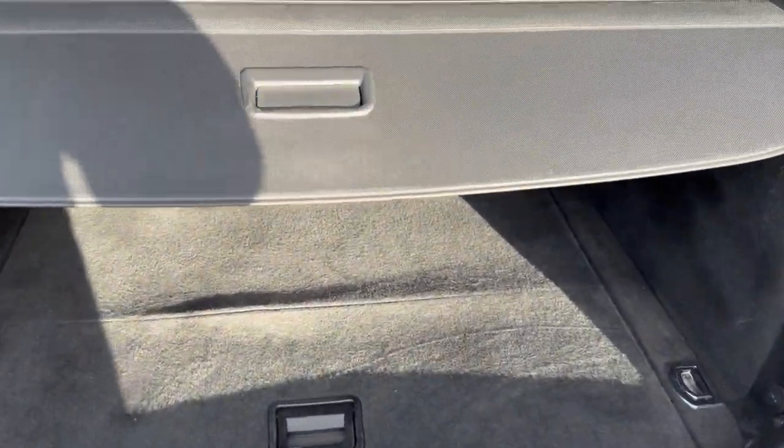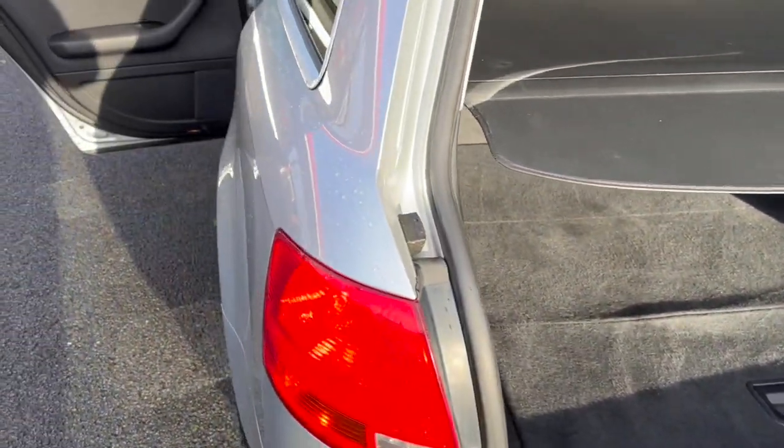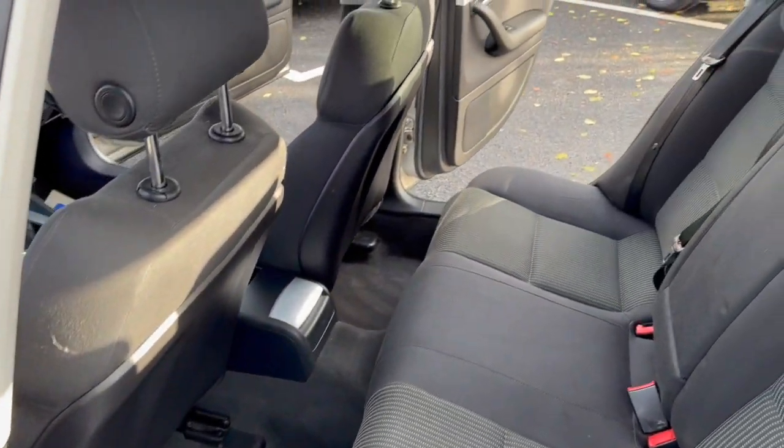As you'd expect, a very good boot with lots of space. The parcel shelf is present as well. Let's show you the other side.